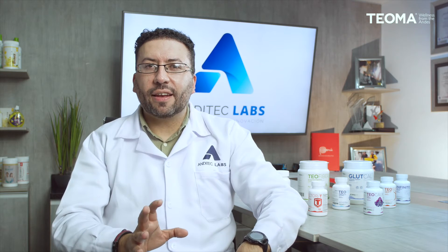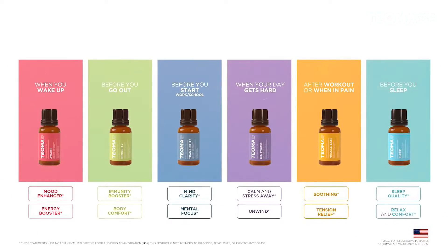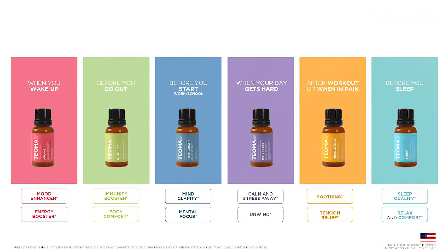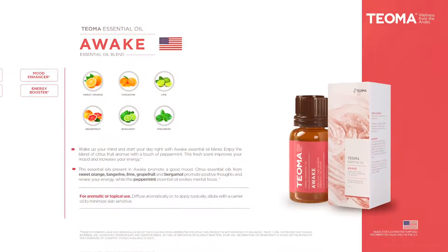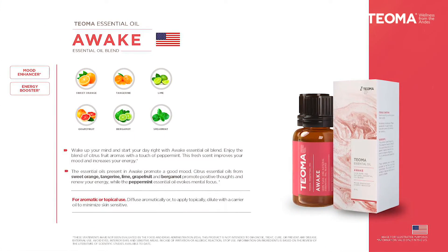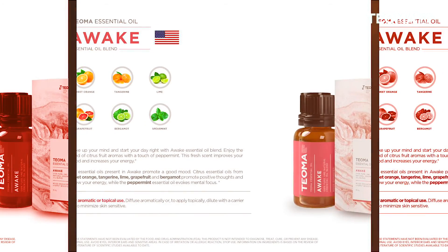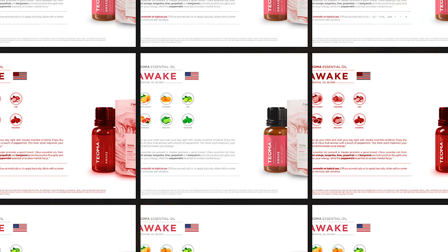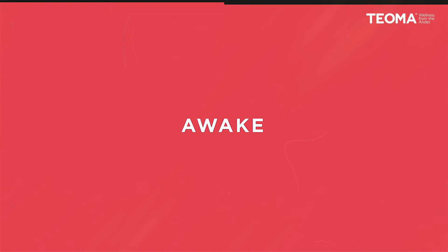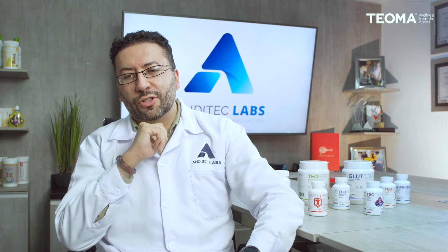Now you've learned about the eight excellent dietary supplements Teoma has to offer. Teoma also created a great line of essential oils designed to accompany your daily activities every day. The first is Awake — an essential oil blend designed to enhance your mood and boost your energy. It contains different citrus fruit aromas and a touch of spearmint, with ingredients such as sweet orange oil, tangerine, lime, grapefruit, bergamot, and spearmint, helping you boost your energy for daily activities.